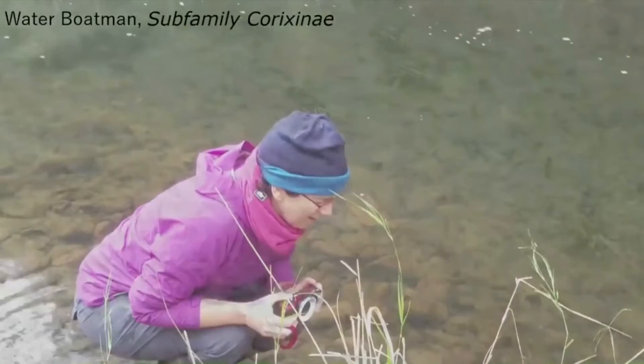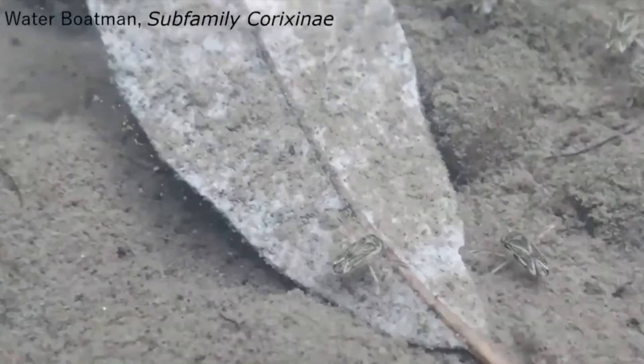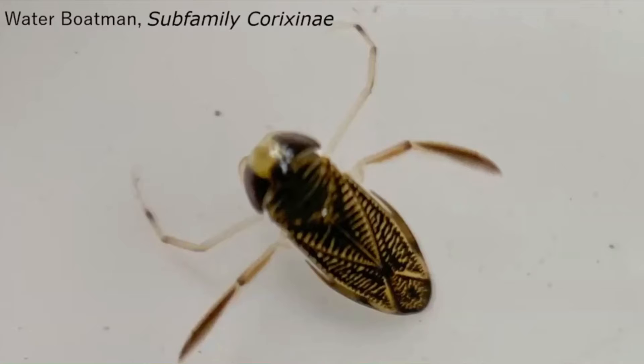I can see tiny moving dots here, and these are water boatmen. It's a true bug that is adapted to living in a freshwater habitat like this creek. This one is, I think, the adult.